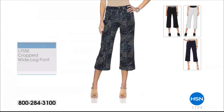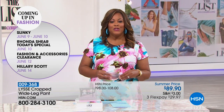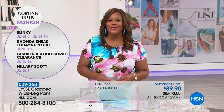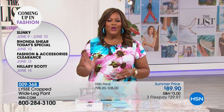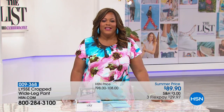Coming up next week in fashion, we have Ronda Shear's Today's Special. We also have a fashion and accessories clearance. And Hillary Scott — oh, I love her — she's here next week. Her line is always just fabulous.